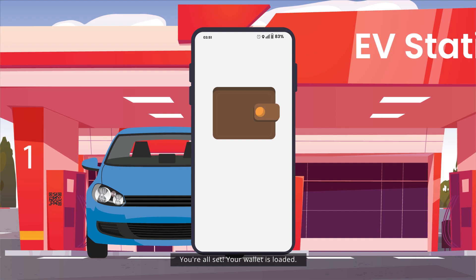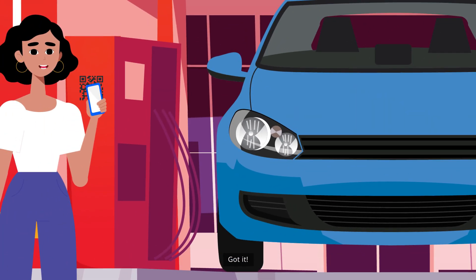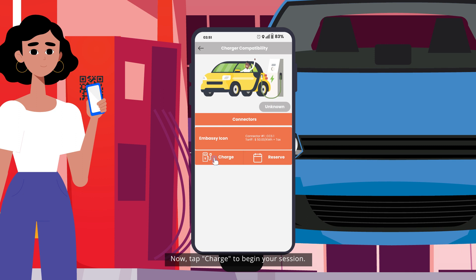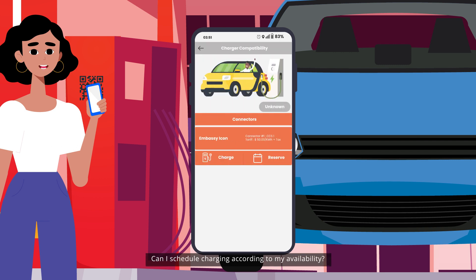You're all set — your wallet is loaded. Add your vehicle info to check charger compatibility. Got it. Now tap 'Charge' to begin your session. Plug in your EV and you can start charging through the app. Look, it's working! Can I schedule charging according to my availability?